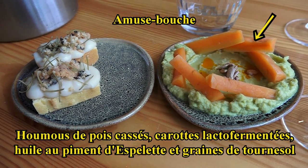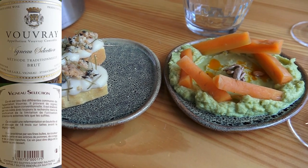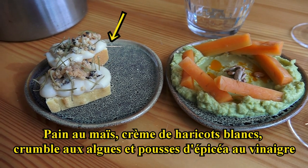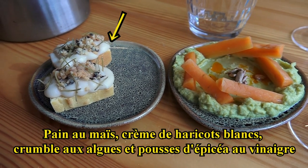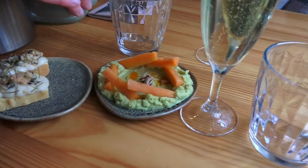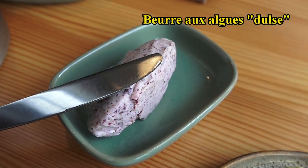Vous avez un hummus de pois cassés, avec des carottes lactofermentées, huile au piment d'Espelette et graines de tournesol. Et à côté nous avons un pain au maïs, avec une crème d'haricots blancs, crumble aux algues et pousses d'épinards au vinaigre. Et pour accompagner le pain, nous proposons un beurre aux algues. J'adore !